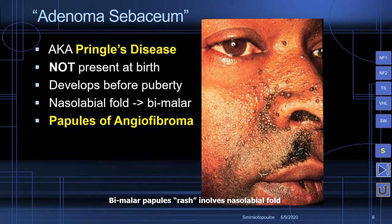The facial lesion has been called adenoma sebaceum, which is actually a misnomer. These are raised or papular lesions composed of fibroblasts and blood vessels — they're called angiofibromas. The angiofibromas are also called Pringle's disease, and Pringle's disease is sometimes used as an eponym for the entire tuberous sclerosis complex disorder. These lesions are not present at birth; they typically develop before puberty and affect the nasolabial fold, potentially spreading into a bimalar distribution.